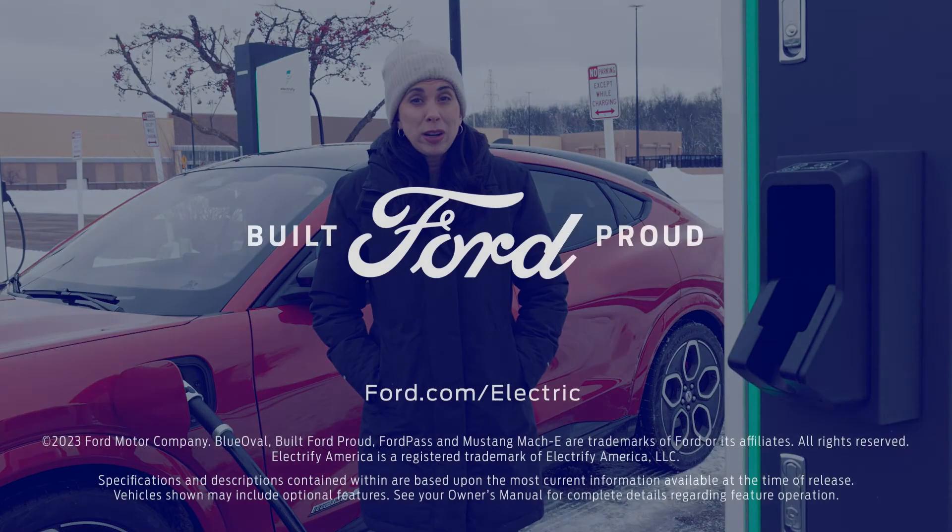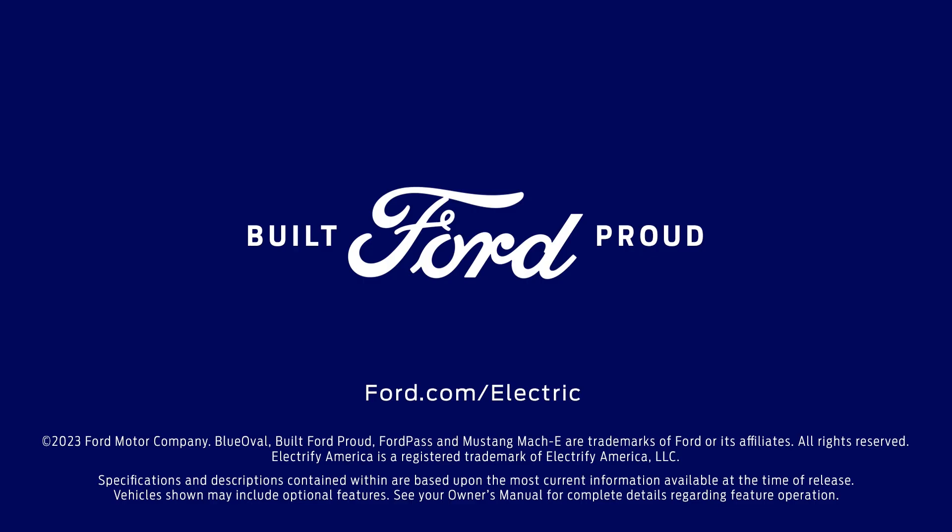For more information about your Ford EV, visit Ford.com/electric.